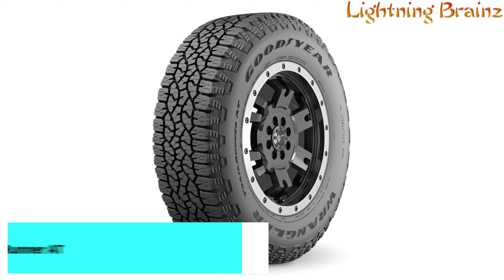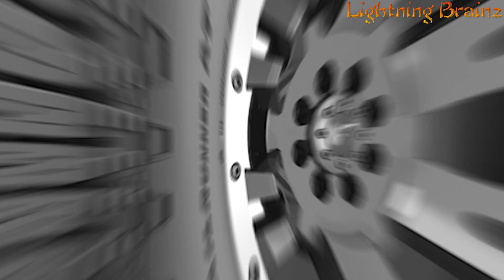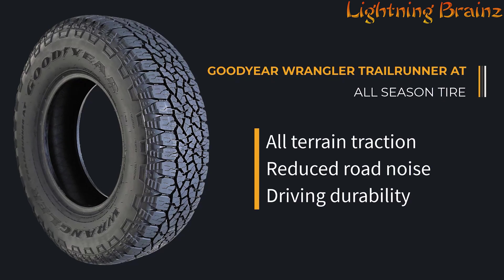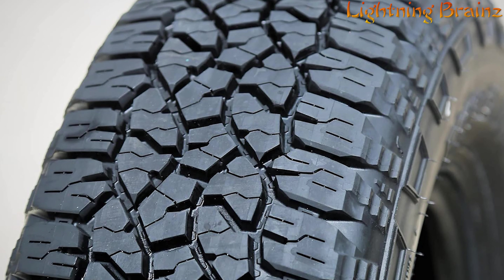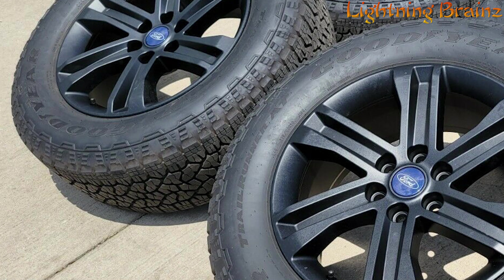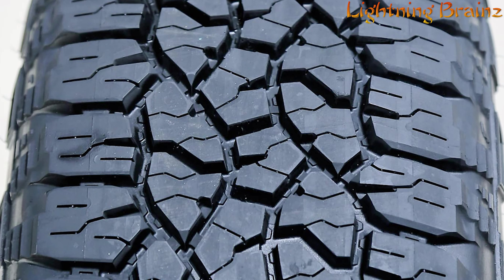Number 1: Goodyear Wrangler Trail Runner AT. The Goodyear Wrangler Trail Runner AT all-terrain tires are designed to provide exceptional durability and performance for both on-road and off-road adventures. With large interlocking tread blocks, these tires ensure strong durability, making them ideal for rugged terrains. The sawtooth block edges offer reliable all-season traction, whether you're driving on highways or navigating rough trails. Multi-angle sipes enhance this traction, ensuring your vehicle can handle diverse conditions year-round. The optimized tread pattern not only extends the life of the tire, but also reduces noise for a quieter on-road driving experience.